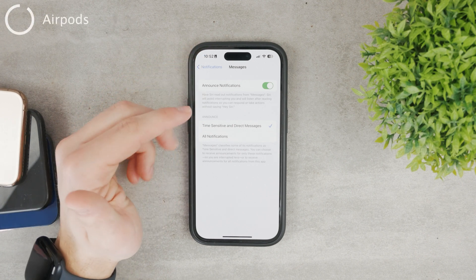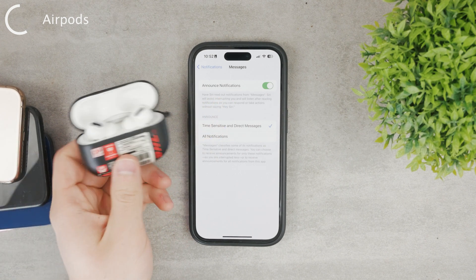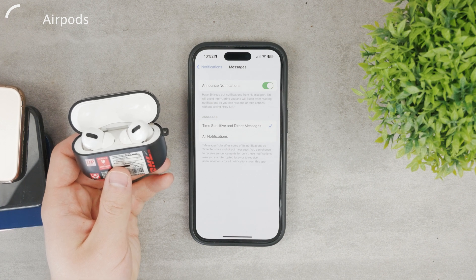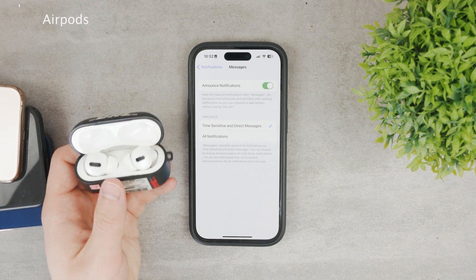These were the things when it comes to reading messages, and you should note that it only works when you have your AirPods in your ears. It's not going to read messages to you when you have your iPhone flat on the table without the AirPods in your ears — this only works with that.